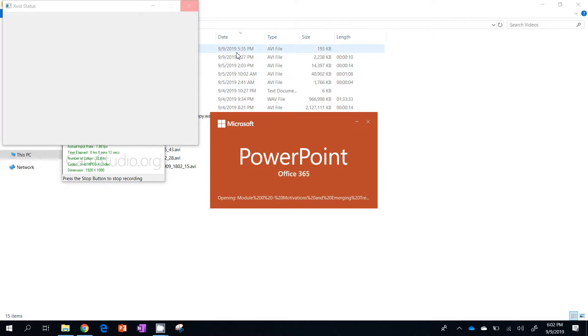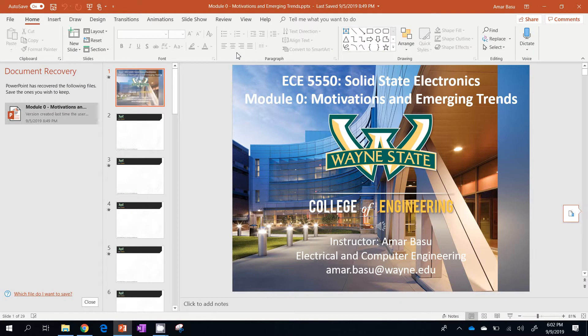What happened in the past month or so in this area with a computer being made out of carbon nanotubes has been a pretty exciting result.